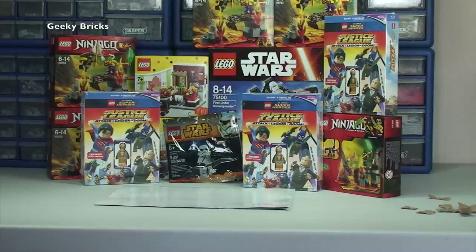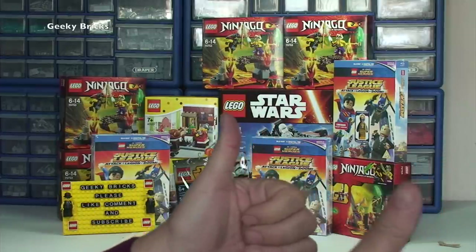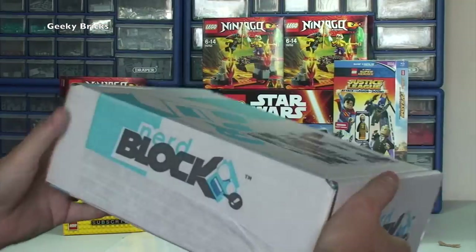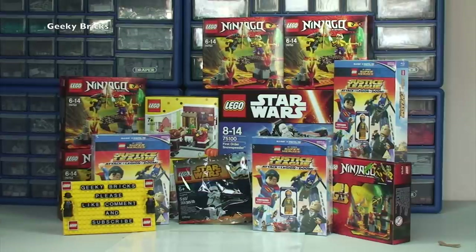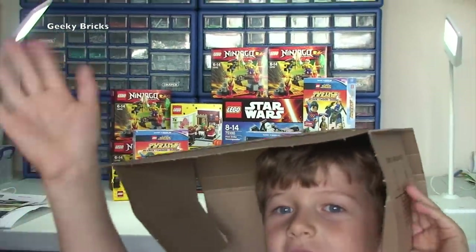That is it for this Lego haul video. If you did enjoy it, give it a big thumbs up and hit that like button. If you haven't subscribed, hit the subscribe button — we do Lego haul videos every Sunday, plus unboxings, reviews, and other related things. I also have another channel, Destination Vlogs, with Nerd Block unboxings and vlogs. Anyway, thanks for watching and we'll see you in the next video — bye for now everyone!